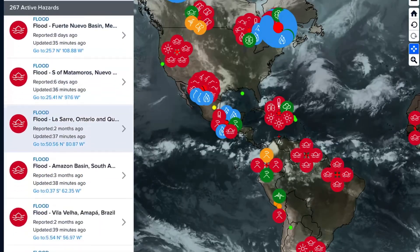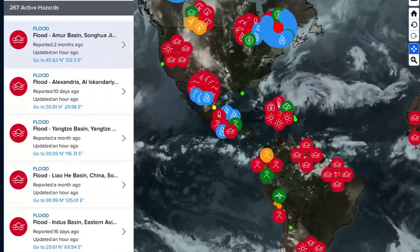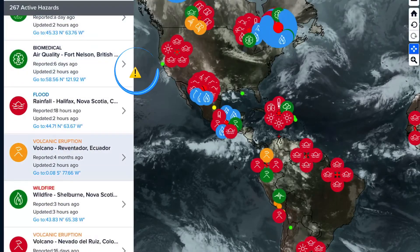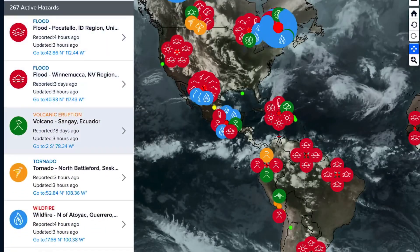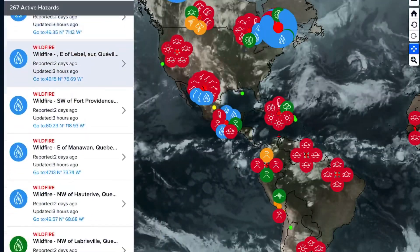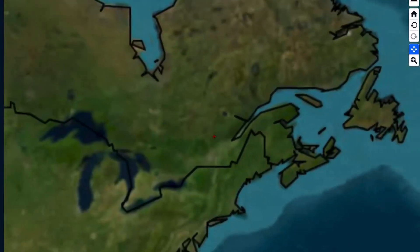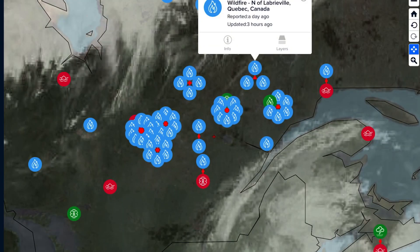Now let's have a look at the Pacific Disaster Center, showing the most recent satellite imagery with volcanoes getting updated. Looking at Dokono in Indonesia, Reventador in Ecuador, Nevados de Ruiz in Colombia, Sabancaya in Peru, and Sangay in Ecuador. There are 267 active hazards, and a lot of them are wildfires, as Canada is seeing an unprecedented wildfire season already — burning hundreds of thousands of hectares across Canada.